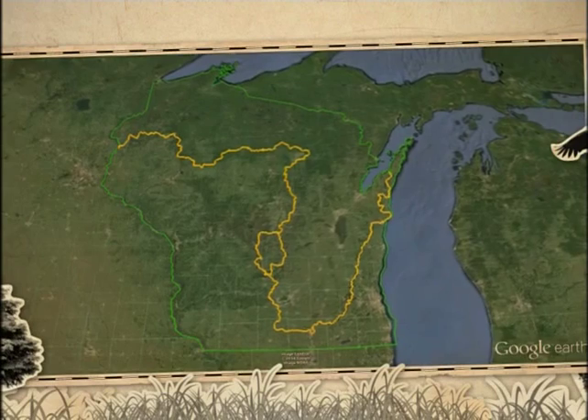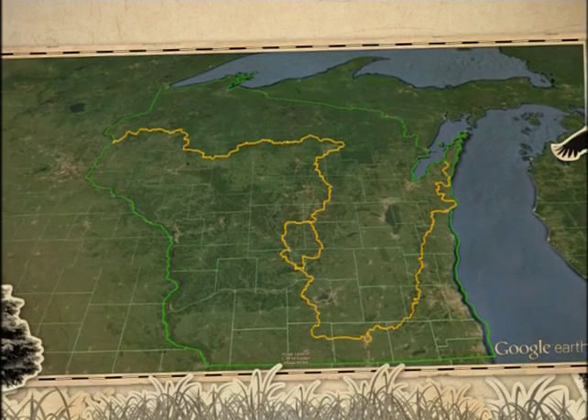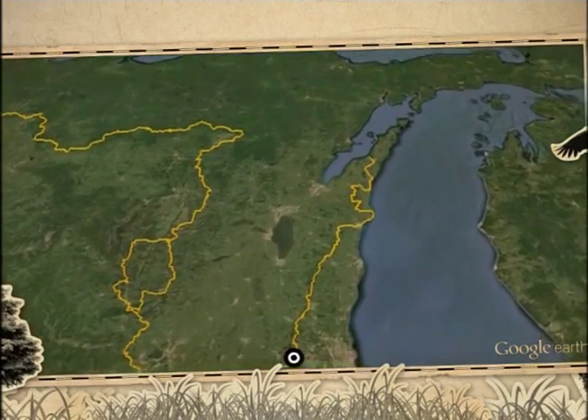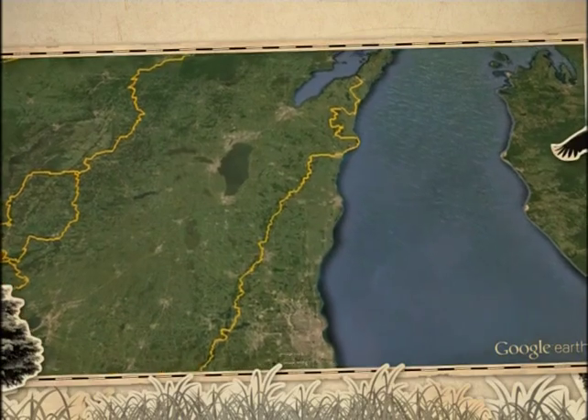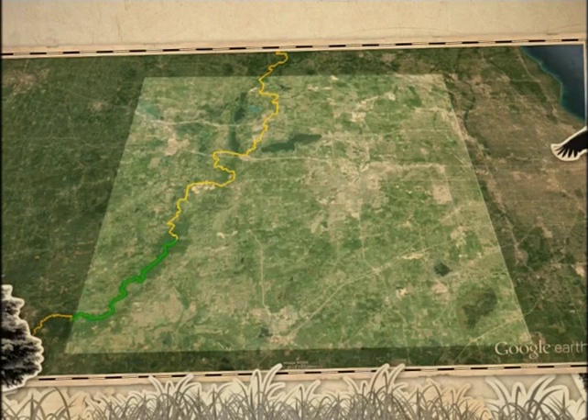As the Ice Age National Scenic Trail winds 1,000 miles through Wisconsin, it's divided into segments. Our journey today will start in the Lapham Peak segment in Delafield and continue through Washington County, Sheboygan County, and the trail's Eastern Terminus in Door County's Pottawatomie State Park. Zooming into Waukesha County, we'll discover 40 miles of trail. Today, we have time to cover a section that travels to and through the city of Delafield.